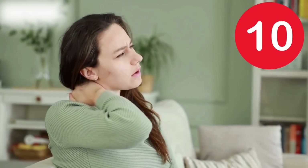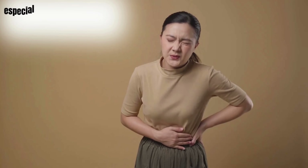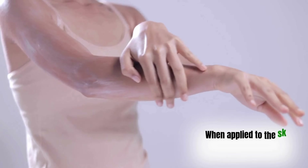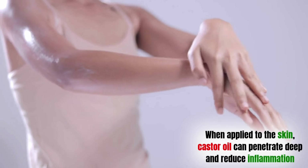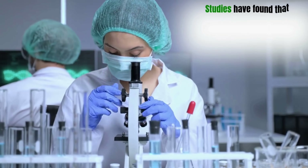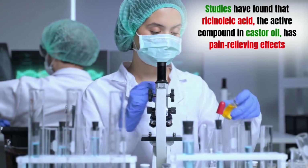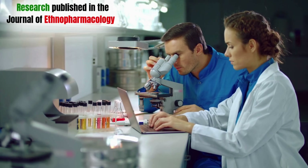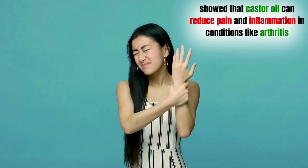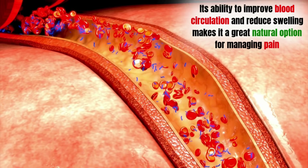Benefit number 10: Pain relief. Castor oil is commonly used as a natural way to relieve pain, especially for issues like arthritis, muscle aches, and menstrual cramps. When applied to the skin, castor oil can penetrate deep and reduce inflammation, which helps ease pain and stiffness in the affected areas. Studies have found that ricinoleic acid, the active compound in castor oil, has pain-relieving effects. Research published in the Journal of Ethnopharmacology showed that castor oil can reduce pain and inflammation in conditions like arthritis, and its ability to improve blood circulation and reduce swelling makes it a great natural option for managing pain.